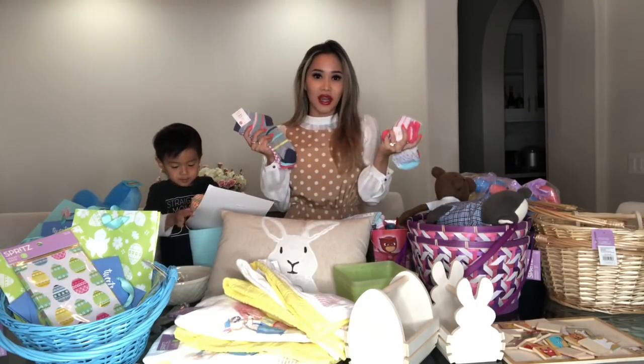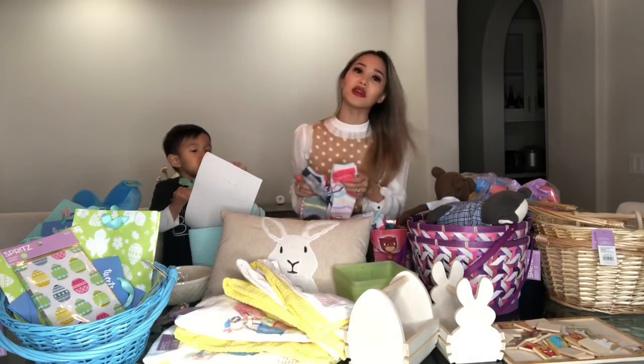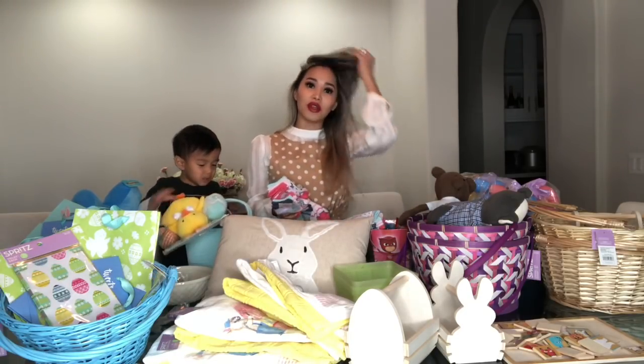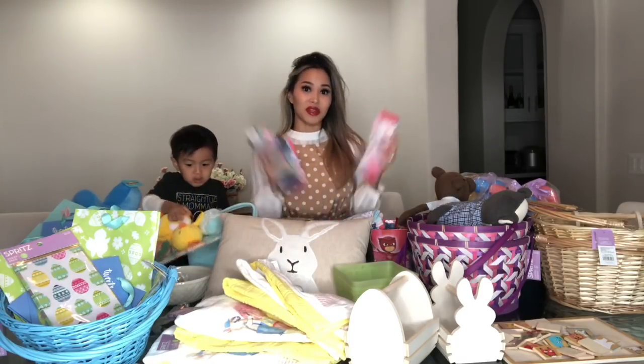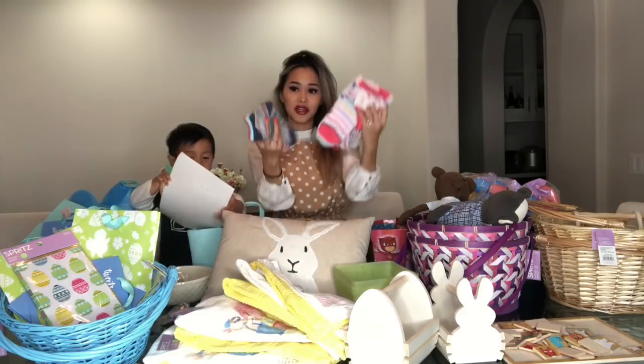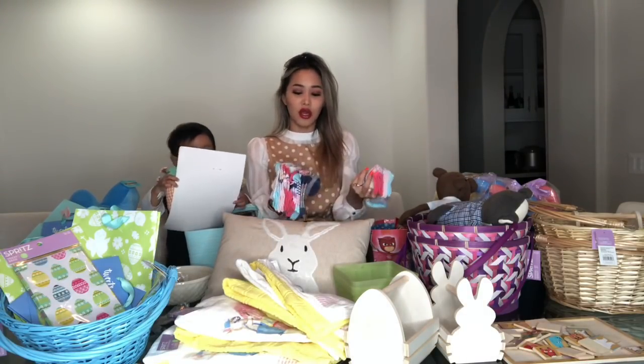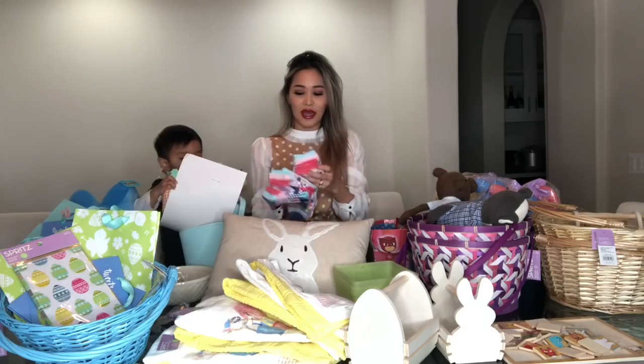These socks varied anywhere between $0.90 and $1.50. One Target was 50% off and one Target was 70% off. But neither of these were 90% off, unfortunately. But these are nice because they're a three-pack and they're great to donate or just give to family members.